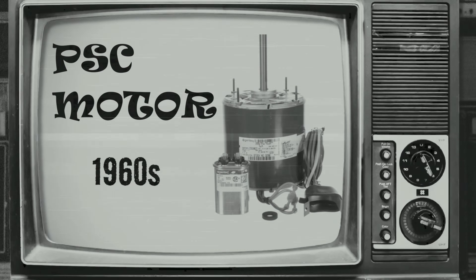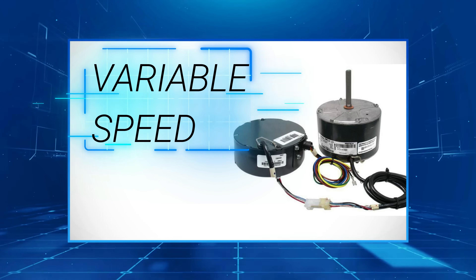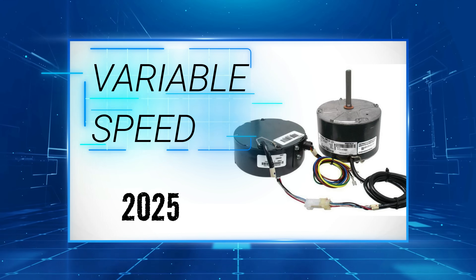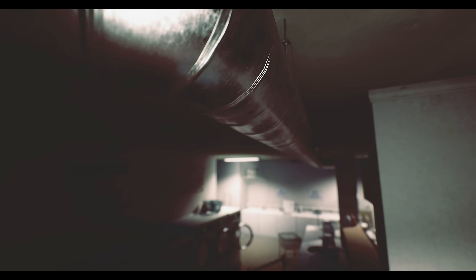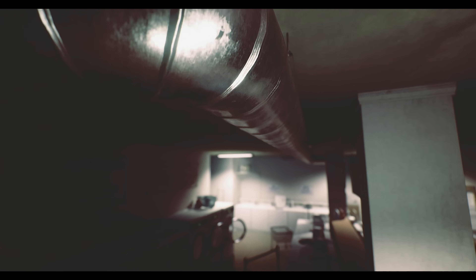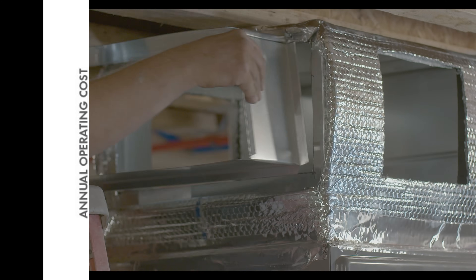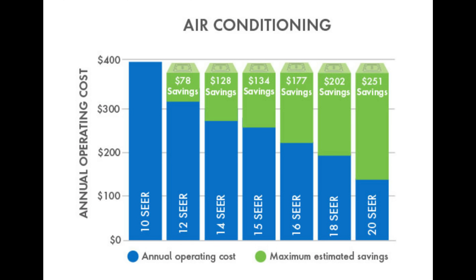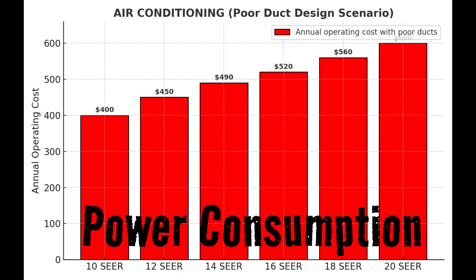HVAC motors have evolved over the years, redesigned to improve comfort and increase energy efficiency with each generation. Now on paper, in the lab, every step forward looks better — more efficient, more comfortable. But out in the field, things get messy. Because one thing almost never changes when these high SEER systems are installed, and that is the ductwork. And it flips everything you thought you knew about high efficiency systems completely upside down.